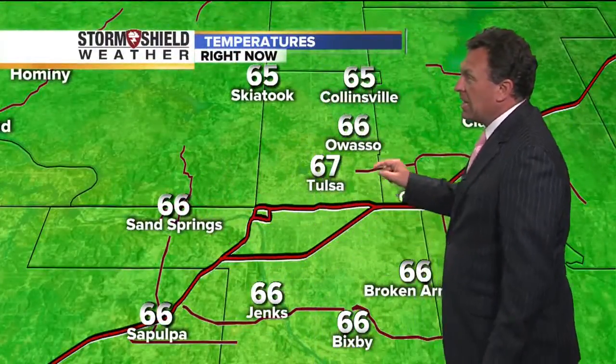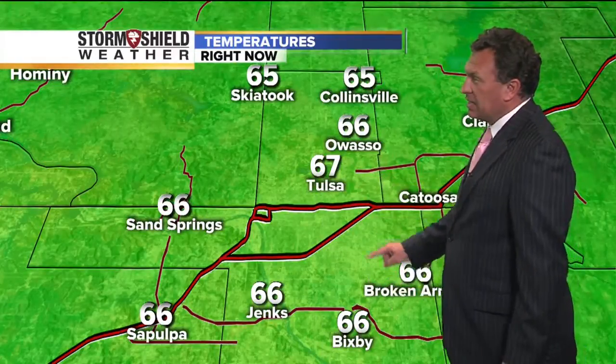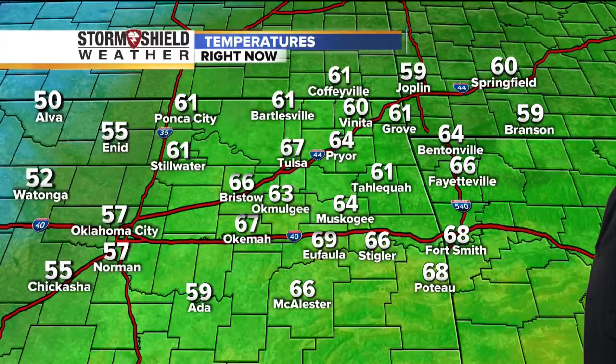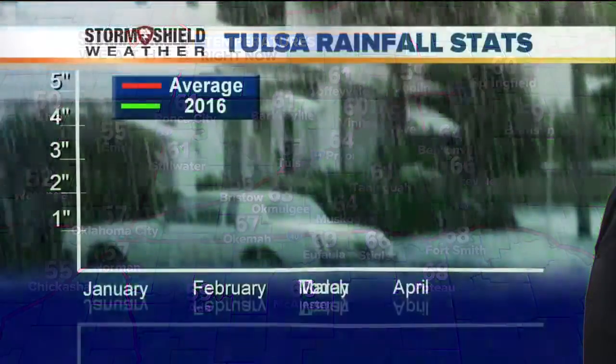Right now: 66 in Sand Springs, 67 in Tulsa, 66 at Bixby, 65 at Collinsville, and 66 at Claremore around the region. 69 at Eufaula right now, and 67 at Okemah.